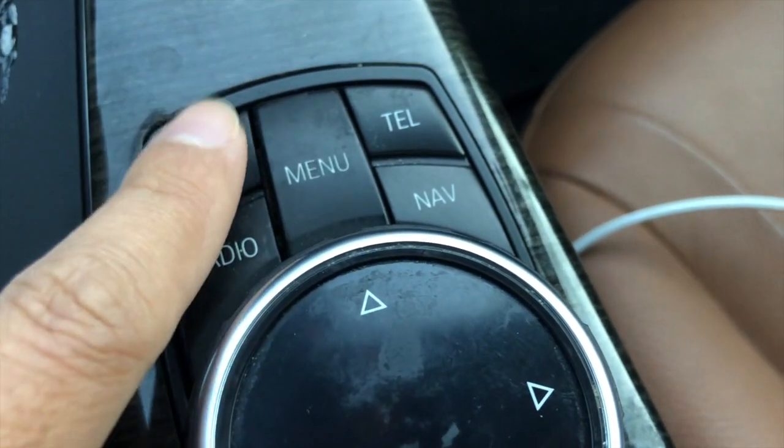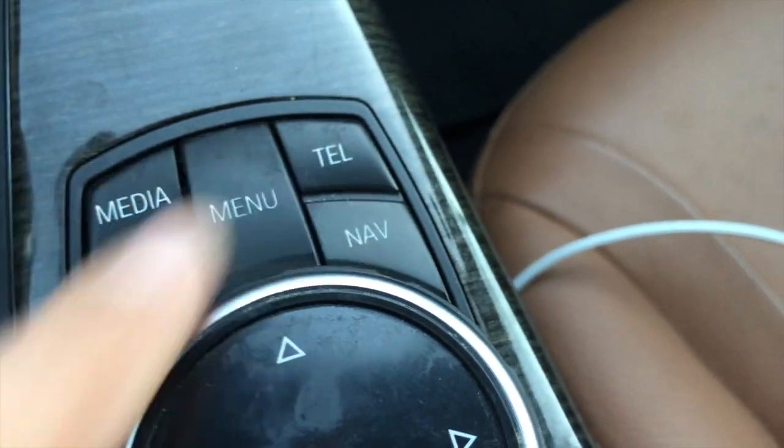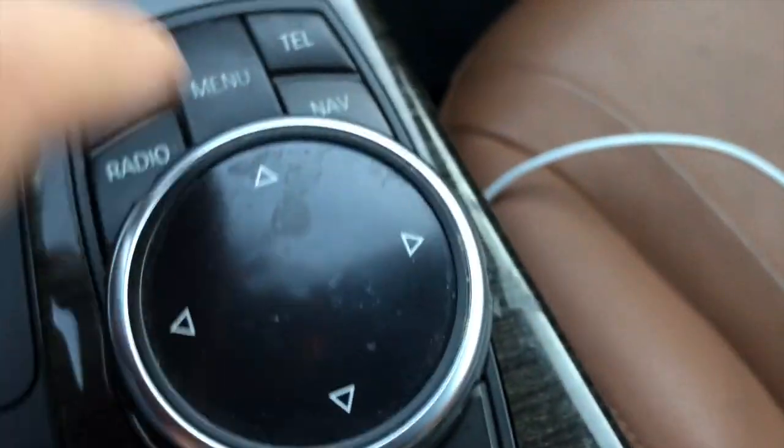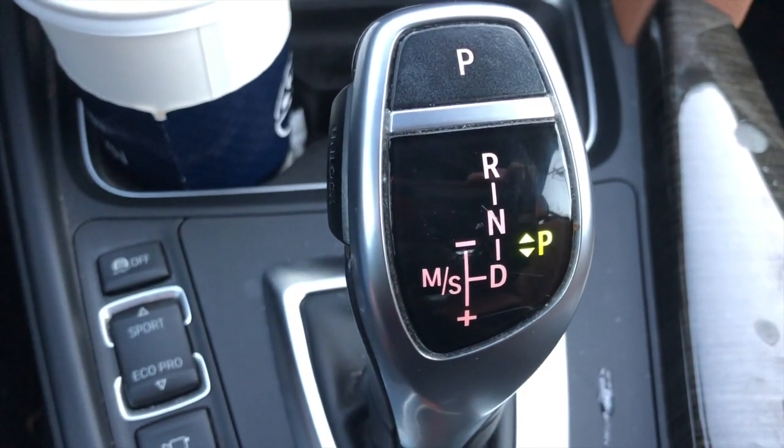You just pick from the menu here — media, radio, telephone, navigation. You can rotate this dial. And then here is the gear shift.